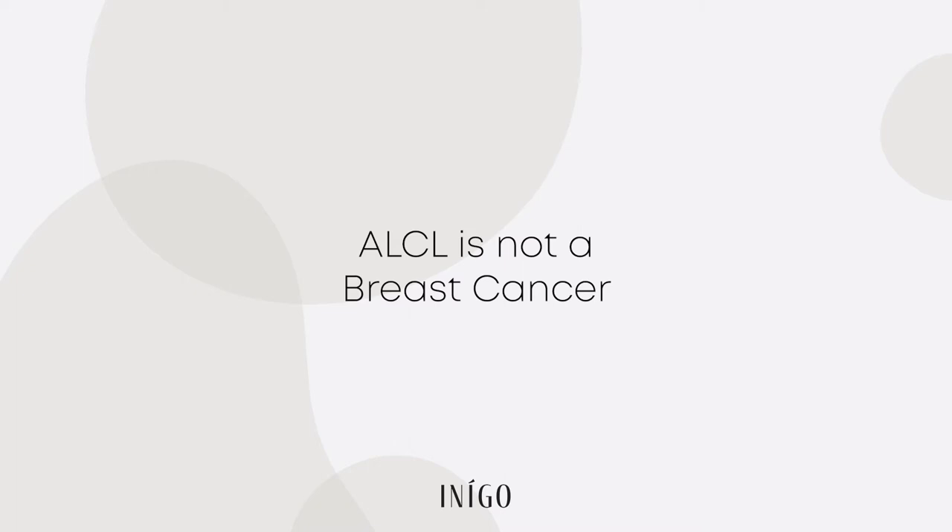Number one: ALCL is not a breast cancer — it is a cancer of the breast. To put it simply, it's a cancer of lymphatic cells contained in the capsule that surrounds your breast implant, and that's why it's found in the breast. A strong family history of breast cancer does not increase your risk of ALCL, as they're two separate disease processes. ALCL has a risk of between 1 in 30,000 and 1 in 60,000, which is very low, whereas traditional breast cancer has a risk of 1 in 8 — a big difference.